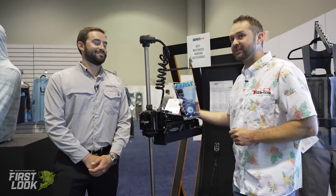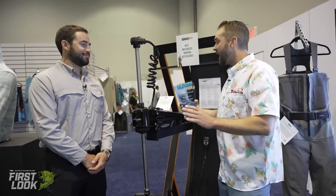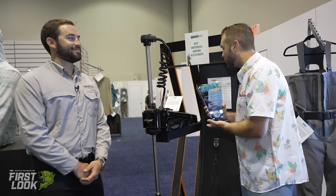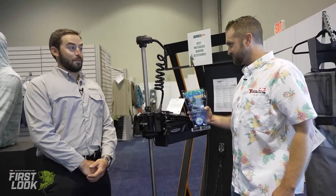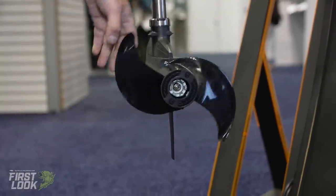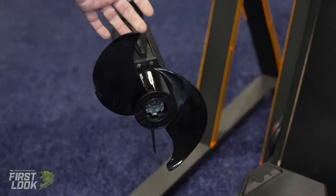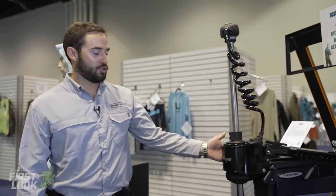Joining me is Anthony from Power Pole to talk about the best in show motorized boating accessories winner. This motor has been in development for eight years. This is the brand new Power Pole MOVE trolling motor. Let's start where it really matters — the motor. It's an in-house designed brushless motor engineered from the ground up. The prop has a fat leading edge and thin-as-paper trailing edge, guaranteeing maximum efficiency and incredible bite, giving you a true 100 pounds of thrust.